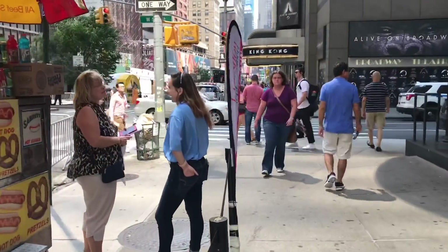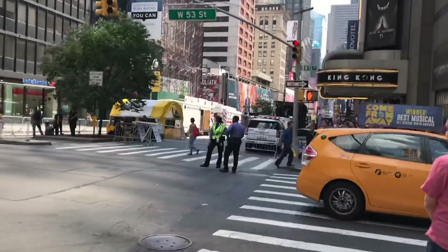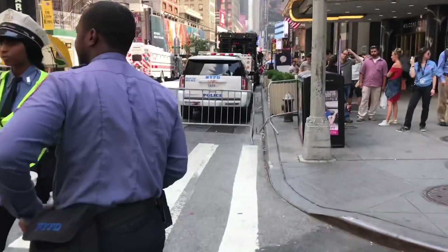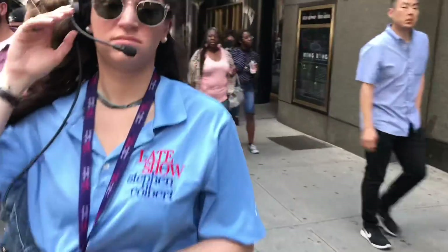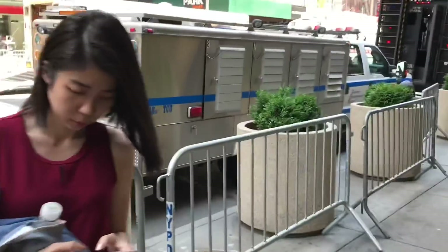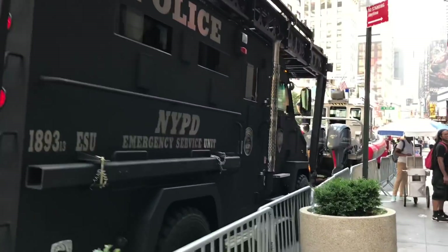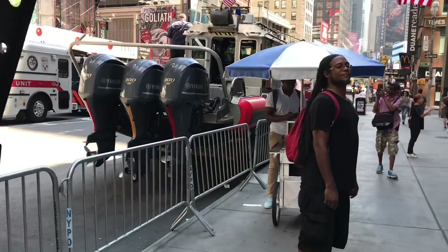Special unit there — NYPD Transit Bureau Mobile Command Center. It's another block and a half or so that I've got to go by, so I'm going to continue filming. More NYPD, TCU, TCU — and all of these... I don't know if the exercise started, or if it's going to start, or if it ended.